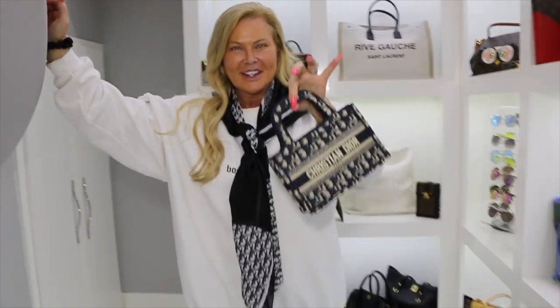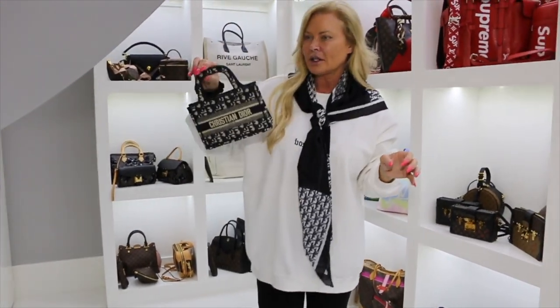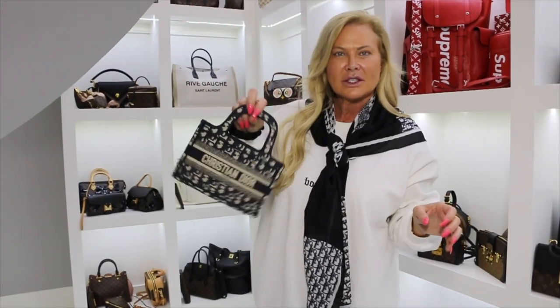I had to get this. How incredibly cute is this? I love it, it's so tiny. It's perfect — just throw your phone in, a couple credit cards, some cash, go. Lipstick, right? It's a perfect size.